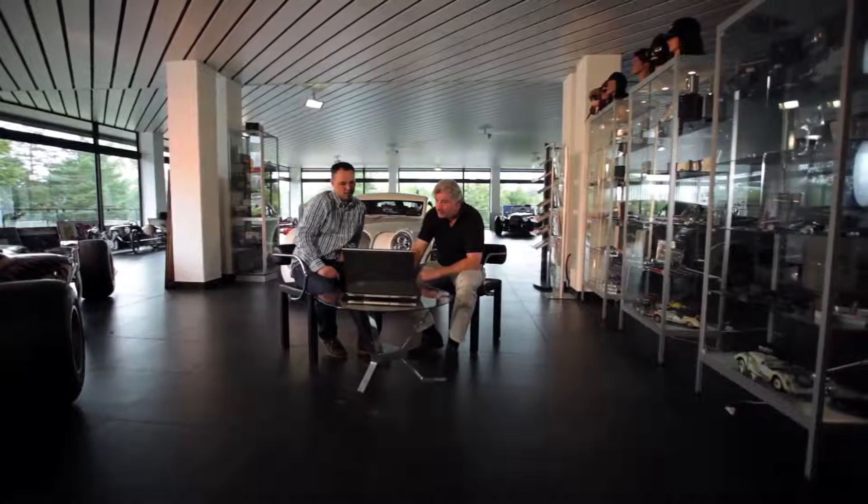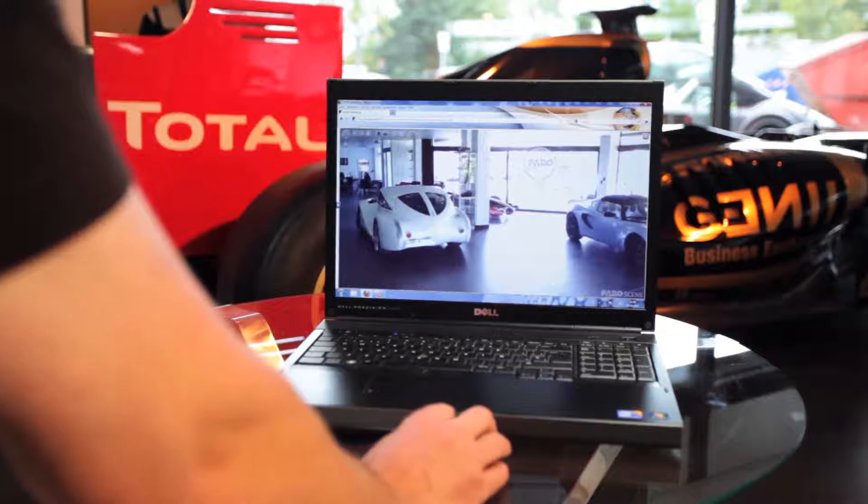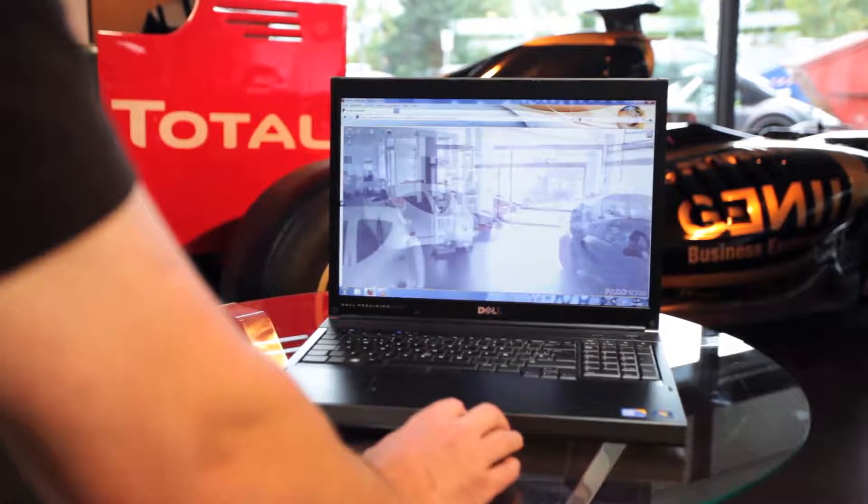The 3D model can now be made accessible to third-party users via the Internet. We have the option of adding further information to the model, such as details concerning dimensions, materials, and components. The third-party user also has the possibility to move about within the model and to view the interior from various perspectives.